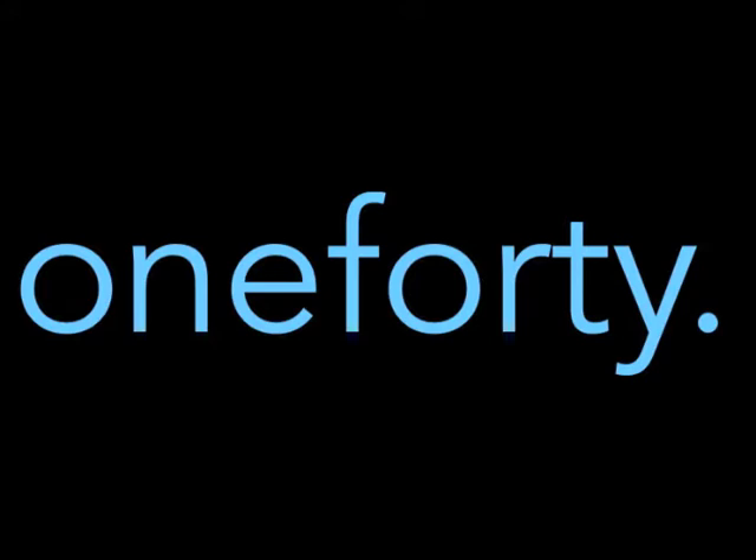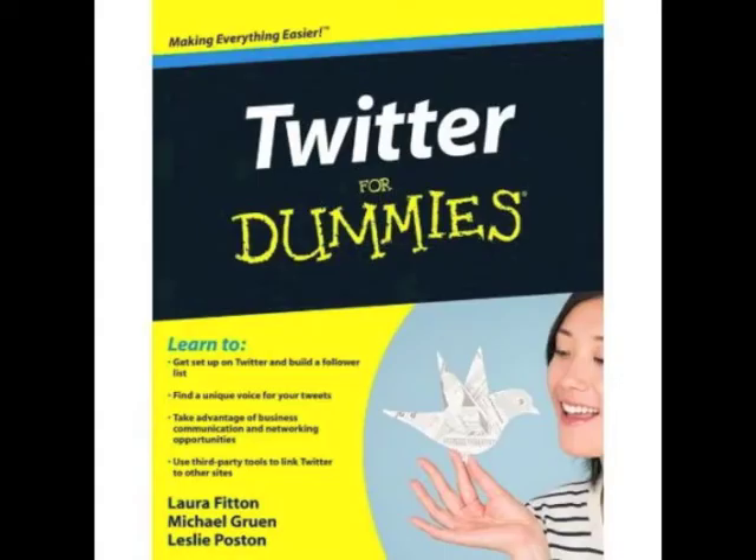I am Laura Fitton, the co-author of Twitter for Dummies and the CEO and founder of 140.com. I am stoked to introduce Janet Aronica, our director of marketing community, who is going to walk you through the basic steps of getting your company up, running, and excelling at Twitter.